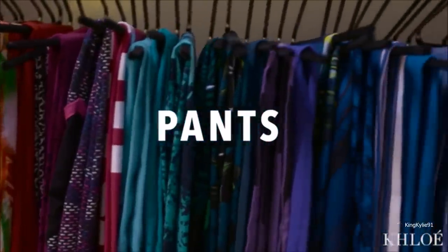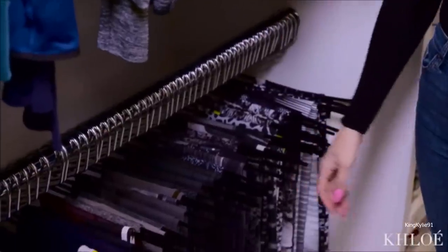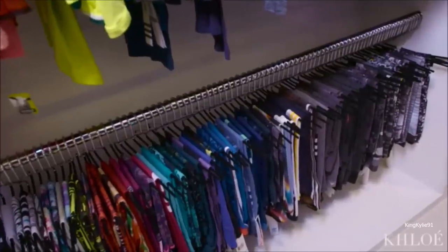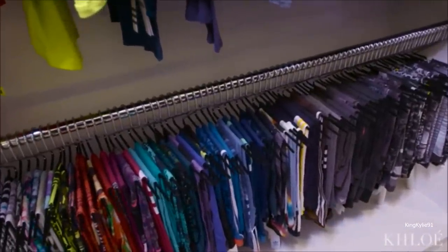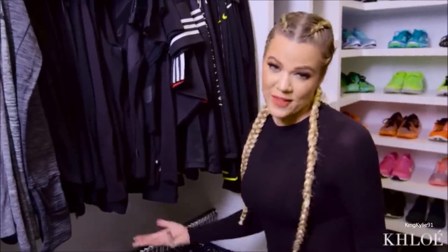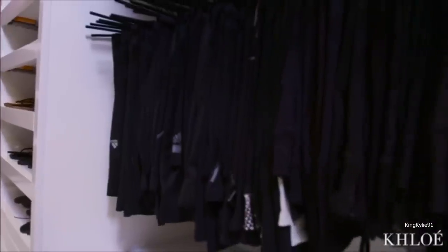Now this is how nuts I am. This whole side is my colored leggings — grays, prints. I try to also put them in order of length. At the very end will be long leggings, and at the beginning of the gray would be more of a capri. I tend to wear a lot of black when I work out, so that's why I have a whole rack of black leggings.